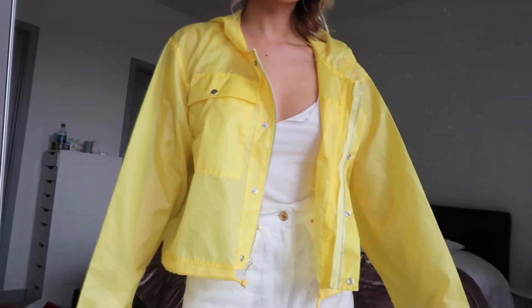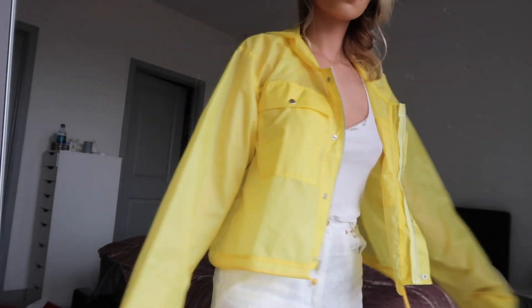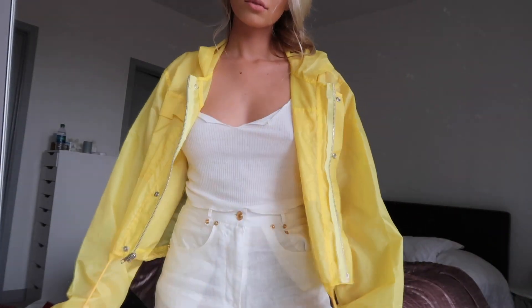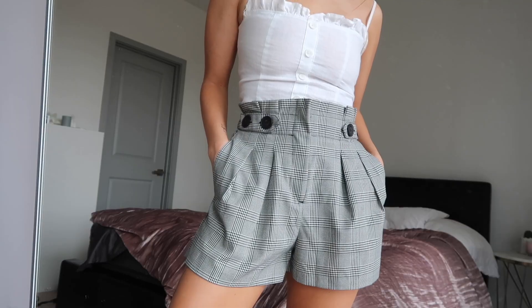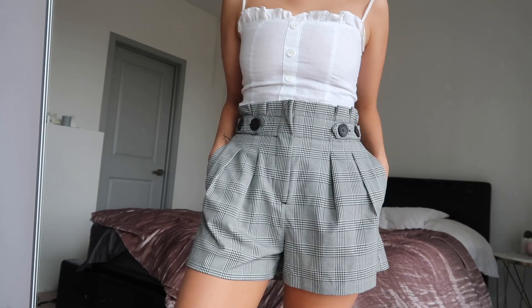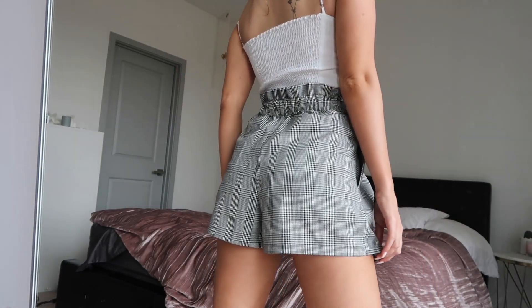One of my favorite pieces is from The Ragged Priest — it's this outstanding cropped yellow rain jacket. It's kind of transparent and see-through, it's cropped, and it's so cute. You can get this either on theraggedpriest.com or on Dolls Kill. Then there are these super cute little shorts — I haven't worn them yet but I think they'd be super cute with a sweater and black tights.